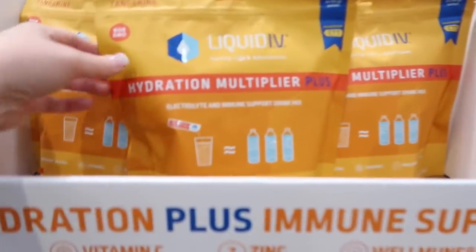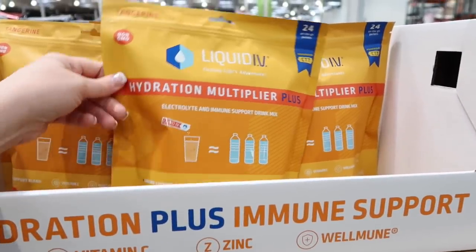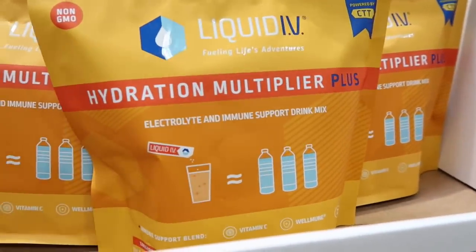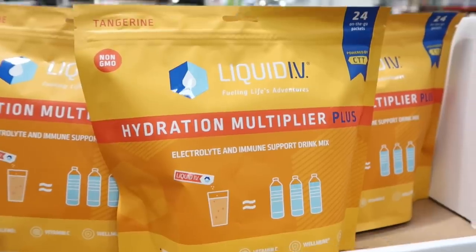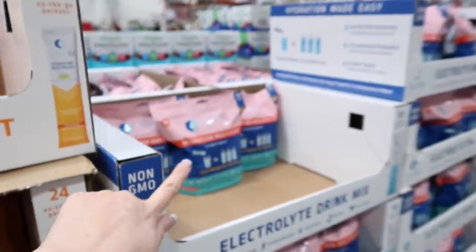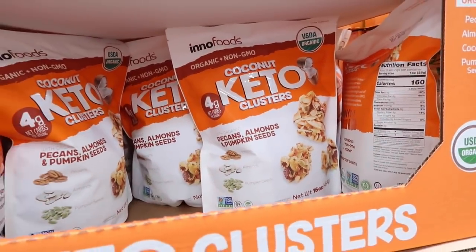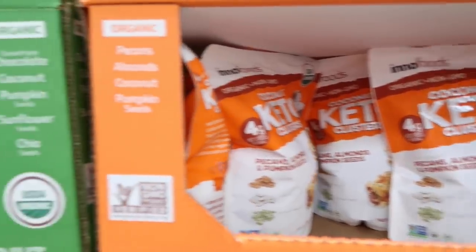These Hydration Multiplier Plus packets are so cool. You'll see in a haul soon that I did grab a pack — they're strawberry. You just put them in your bottled water and they give you electrolytes. Really good if you're at the beach or if you do sports. Perfect for summer. If you do keto, they have lots of keto options at Costco, especially at this location.